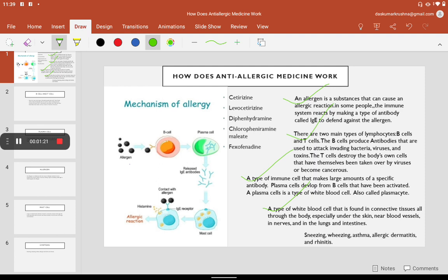What is mast cell? A type of white blood cell that is found in connective tissues all through the body, especially under the skin, near blood vessels, in nerves, and in the lungs and intestines. Now understand the mechanism of allergen.